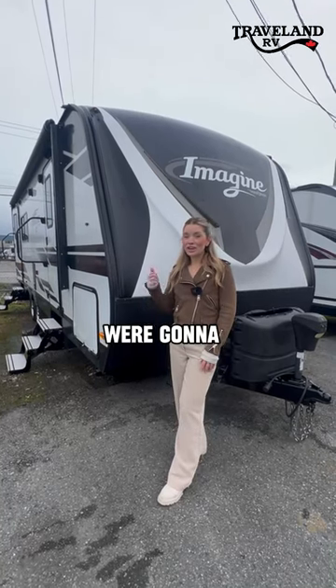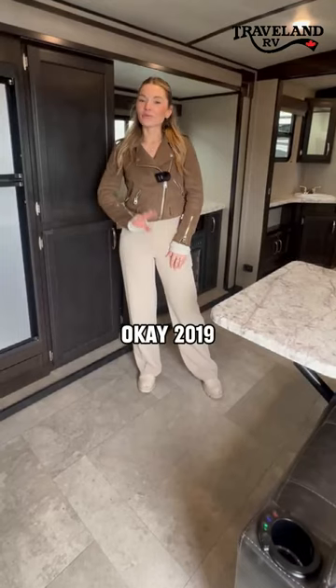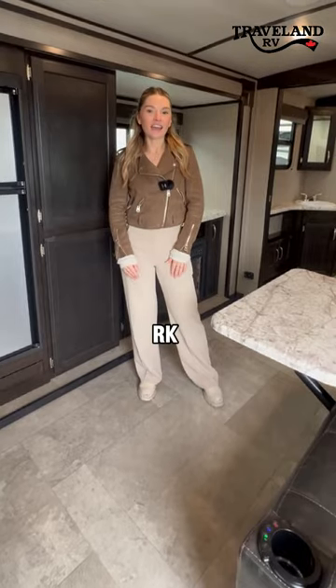Hey, it's Ellie from Traveland Langley. We're going to check out a fresh trade-in. 2019 2250 RK.